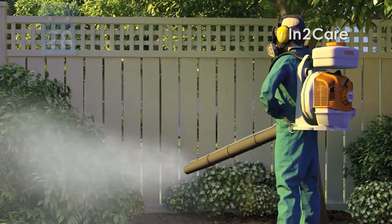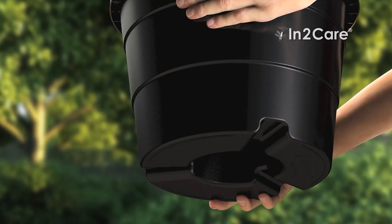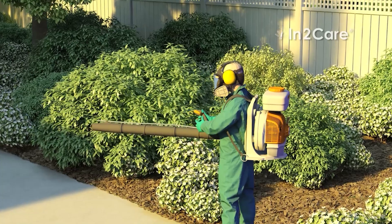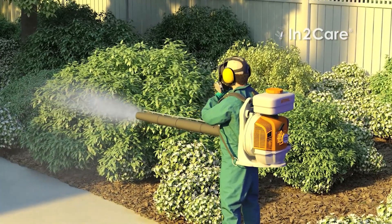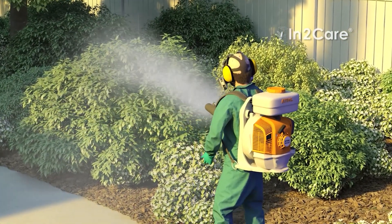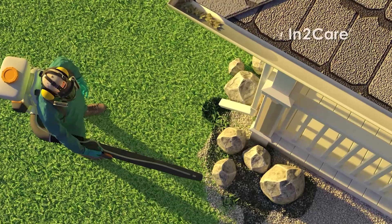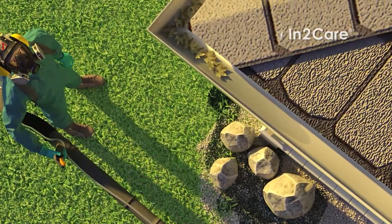Fortunately, now there's a more effective and environmentally friendly solution: the IntoCare Mosquito Station. Chemical treatment will quickly reduce the number of biting mosquitoes in your yard. However, even after the treatment, new mosquitoes will continue to emerge from untreated breeding sites.